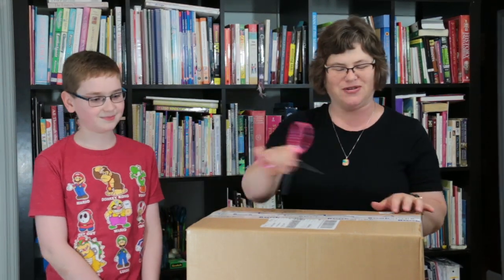Hi there! Today we're going to do an unboxing for the Bookshark Level 8 Science, History, and Literature. Are you ready? Alright, so here we go.